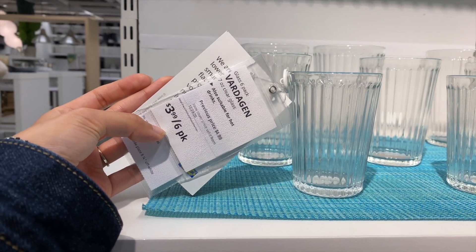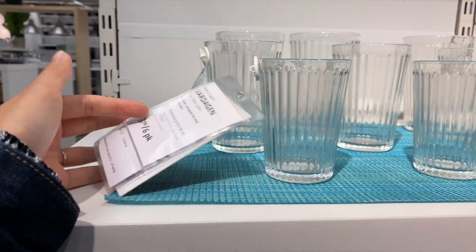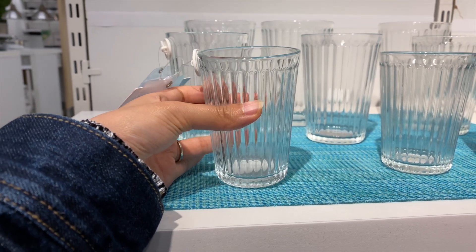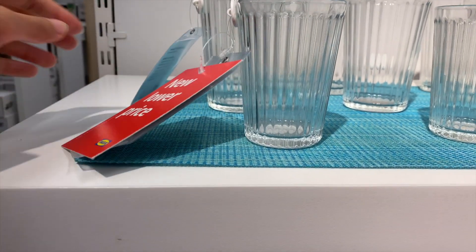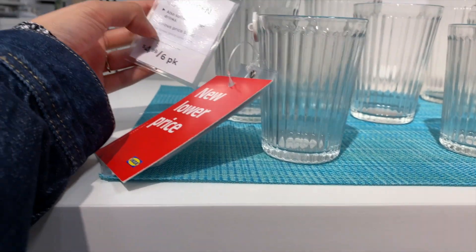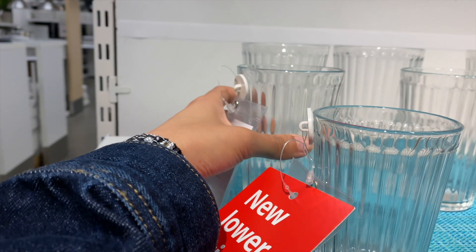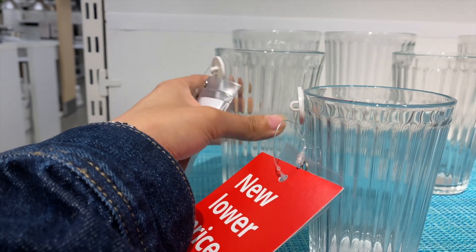I found this six-pack of glassware for $3.99 — it was marked down and I am a sucker for glassware. If I didn't have so many cups at home I would have totally gotten these. They also had a larger pack for $4.99, and these are quite heavy and felt really solid and high quality.